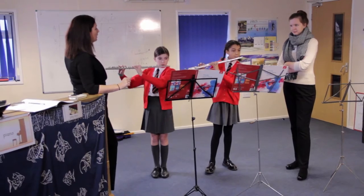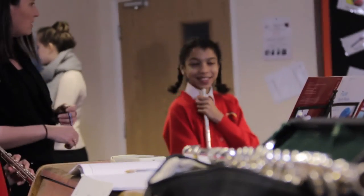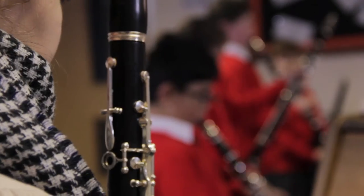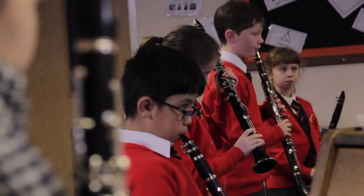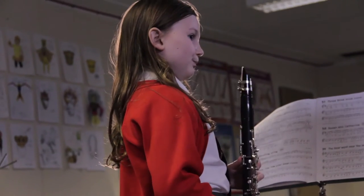The most popular woodwind instruments are the flute and clarinet, but you can also learn the oboe or the bassoon. I chose the clarinet because my sister used to play the clarinet and I really liked how she played it.